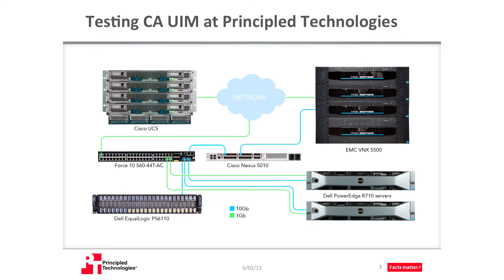To run our tests, we set up a small environment to fully evaluate how CAUIM worked. We used a combination of physical servers, storage, and networking devices. We then installed virtual machines for both the CAUIM software and some target VMs we could use for monitoring. Here, you see our layout.